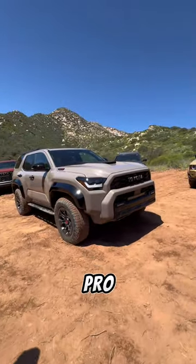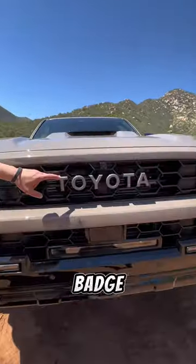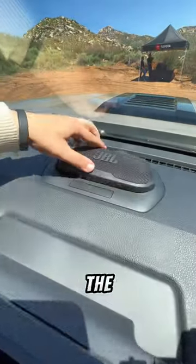This right here is the new Toyota 4Runner TRD Pro, and here's everything you need to know about it. They gave it a new design with the heritage Toyota badge up top, LED light bar and fog lights, as well as new LED headlights. And inside you get a JBL Bluetooth speaker that you can mount on the dash.